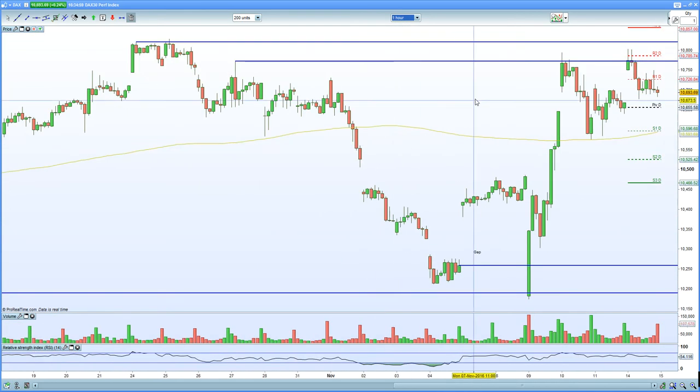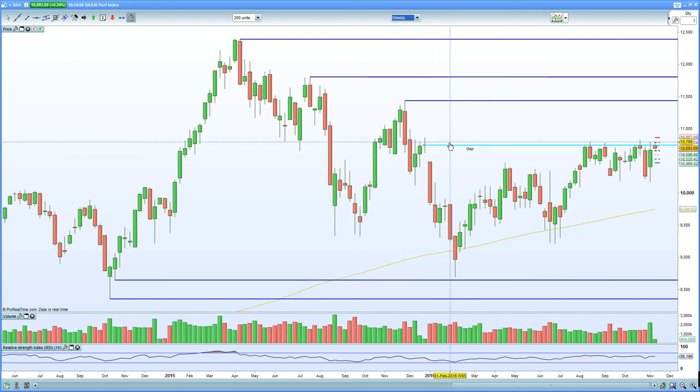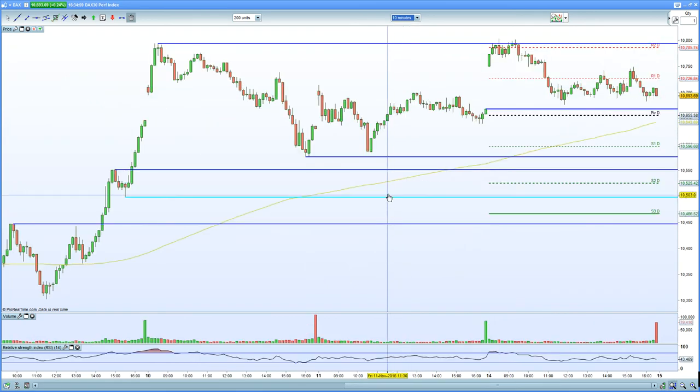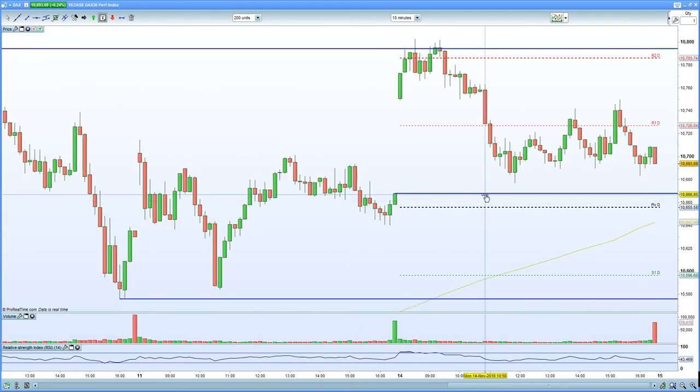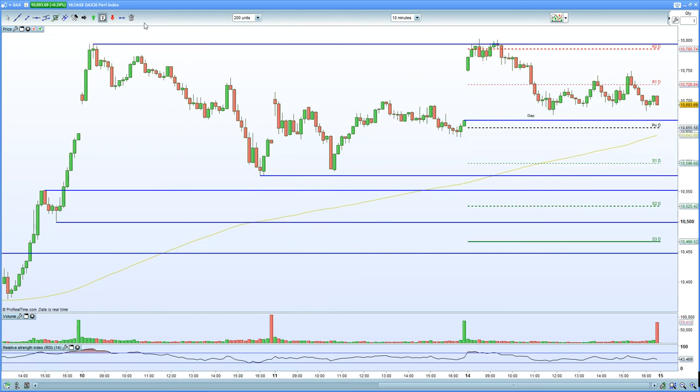Looking at the 60-minute chart on the German DAX, you are seeing resistance being held at 10,770 and 10,800 — that psychological level certainly seems to hurt. As you can see on the weekly chart, we've hit 10,800 once, twice, three times, and now a fourth time. On the 10-minute chart, we closed the gap — we gapped higher, double-topped, and closed the gap. I'm looking for support to hold at 10,670 down to 10,640 on the German DAX.